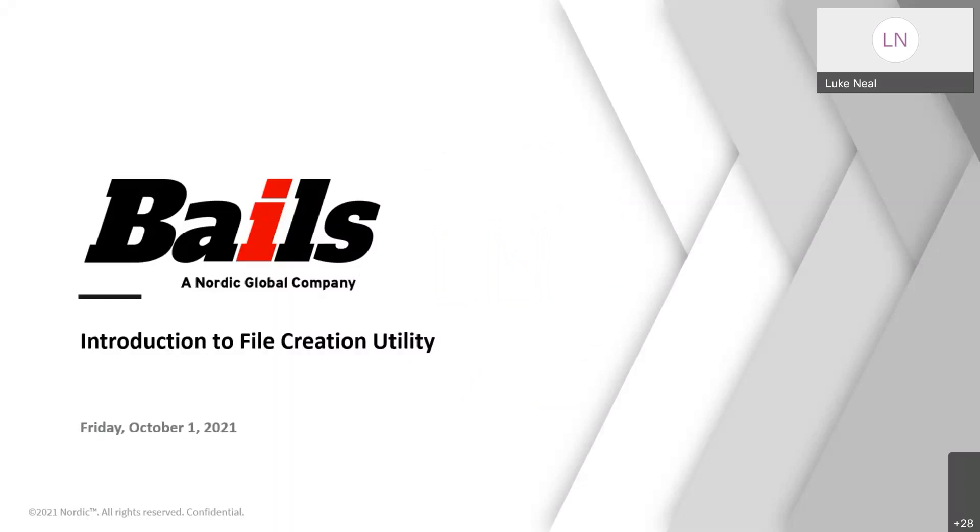Welcome everyone to today's informative Friday presentation. Today's topic is the introduction to file creation utility. Our presenters today will be Don Gustafson, Rob Velasco, and Jared Brock.